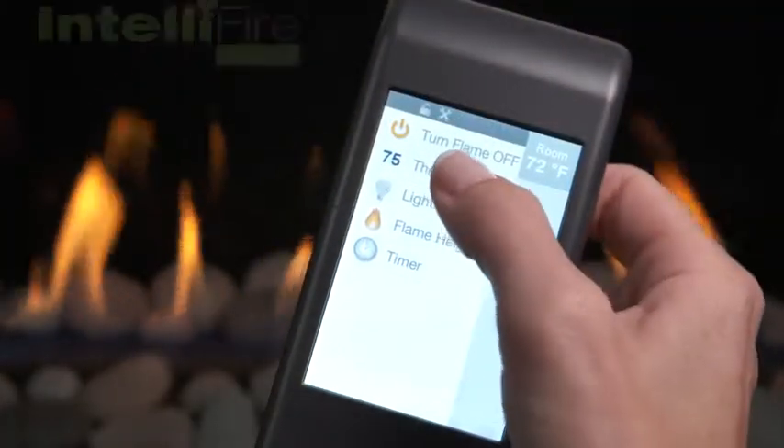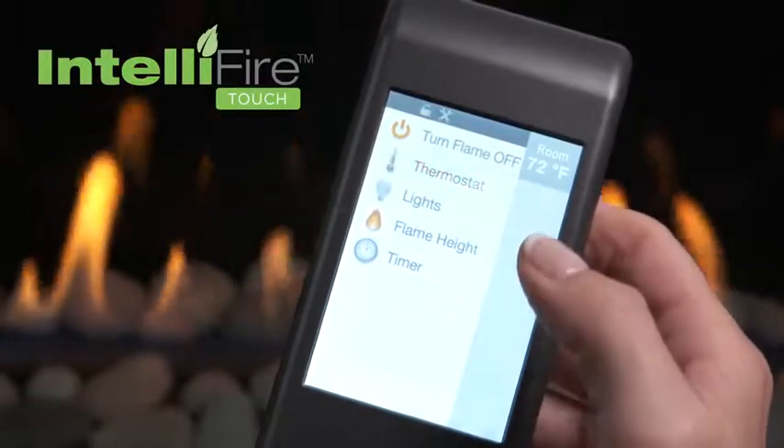All operated from a simple, smart and safe control. The Cosmo series from Heat and Glow.